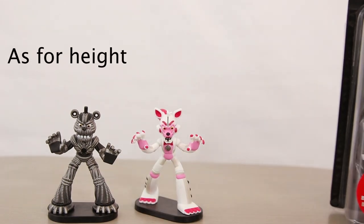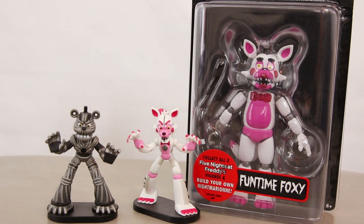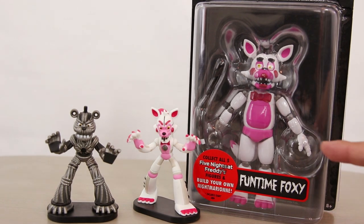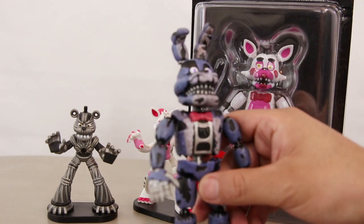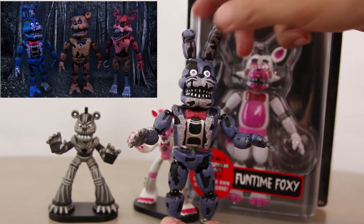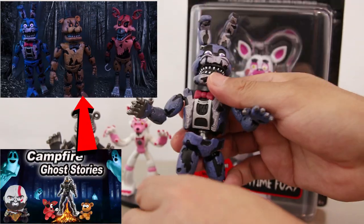It's definitely a lot smaller than Funko's Funtime Foxy, which is an articulated action figure, and doesn't have any kind of articulation that you can do with them. For example, with this one I can move his hands, I can move his head, and do some stop motion animation the way you have seen me do in my past videos.